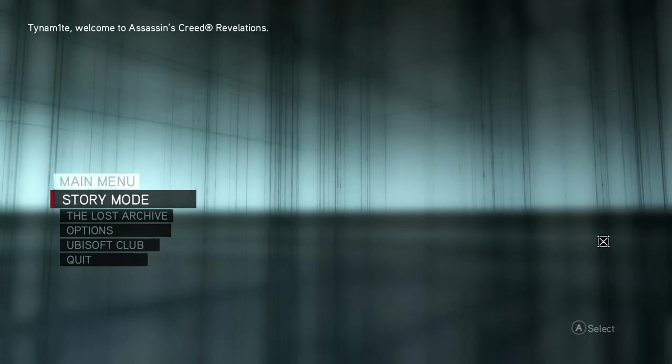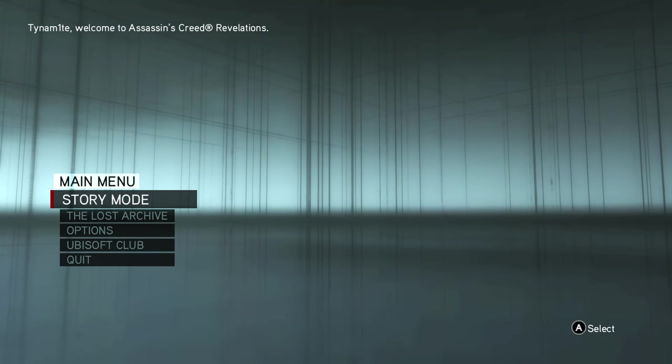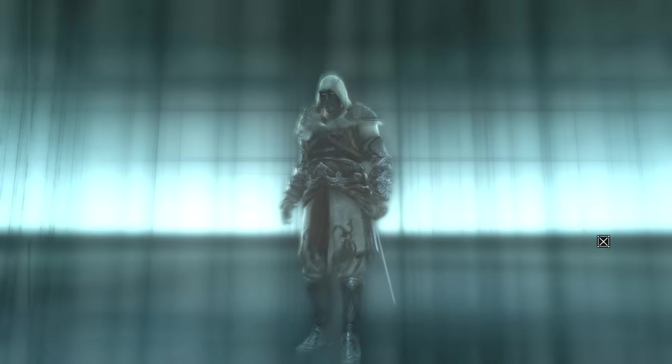Hey guys, it is Tyler back once again in Assassin's Creed the Ezio Collection — this time Assassin's Creed Revelations.